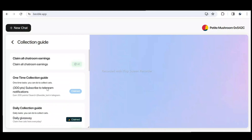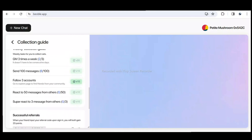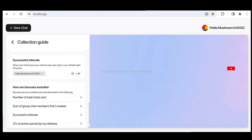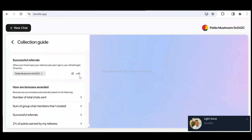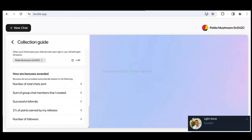Scrolling further, there are more ways to earn points. Joining the Telegram group gives you up to 300 points — a one-time reward you can claim from this page. For referrals, you can copy your referral link and get 40 points each time someone uses it, and you get 30 points per person you invite. You can also check how other bonuses are awarded on the platform.